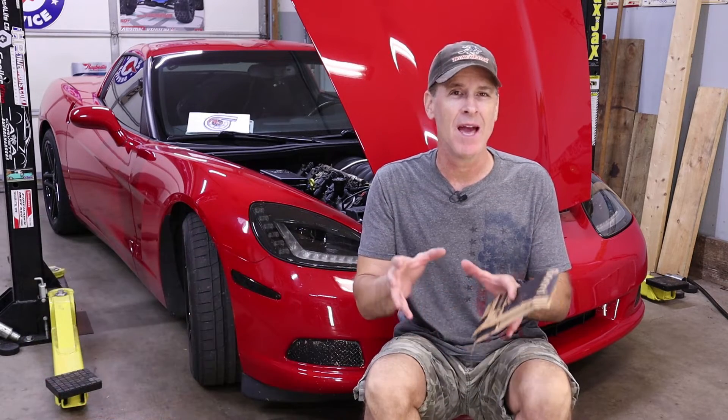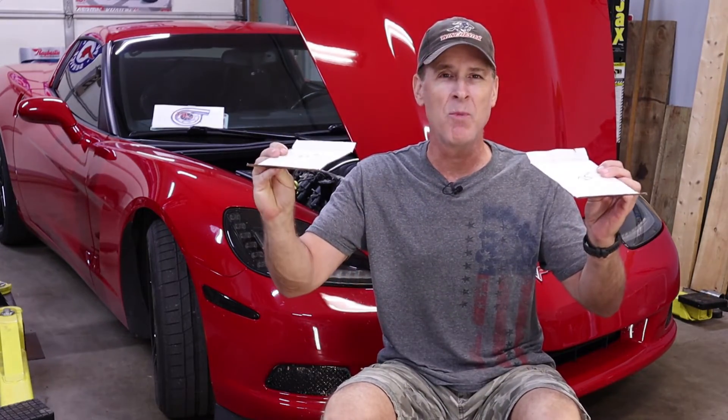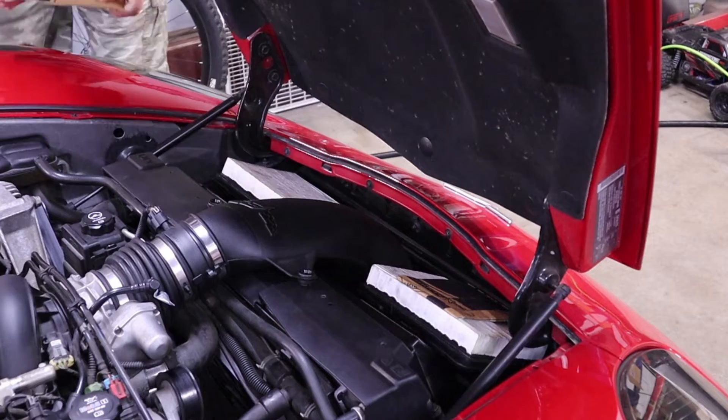I can't leave well enough alone — that got me wondering how much of an impact dirty air filters would have on the LS2's ability to get that outside ambient air pressure into the intake manifold. To simulate dirty filters, I set a piece of cardboard on top of each air filter, then took the C6 back out for a second gear wide open throttle pull to see the effect on manifold absolute pressure.